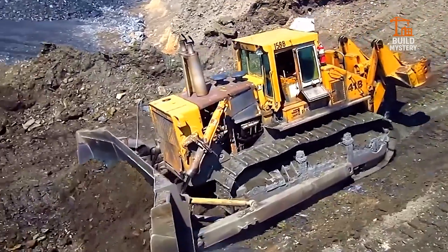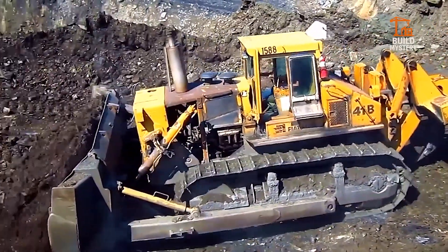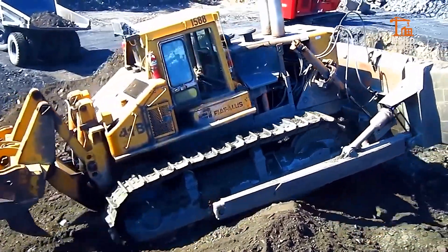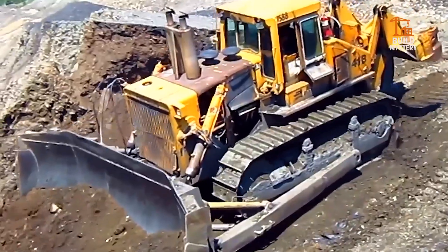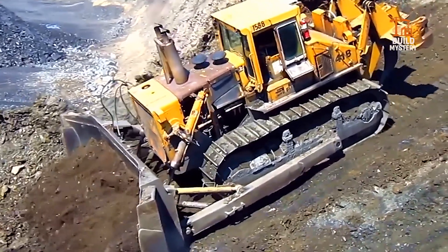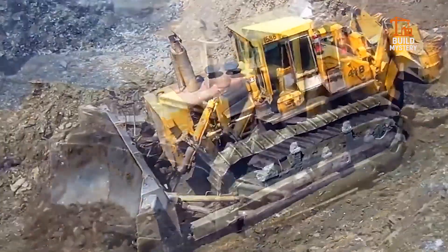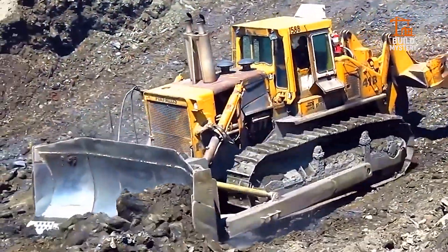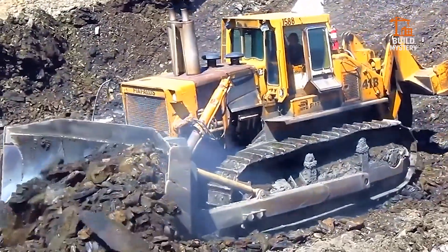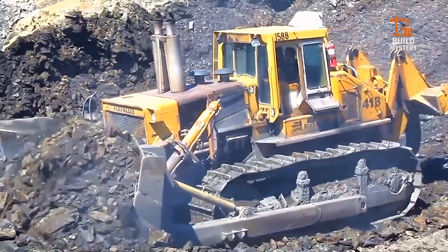This is the Fiat Alice HD41FD50, a legendary crawler-dozer engineered for massive earth-moving back when size ruled the site. Once the largest bulldozer in the world, it packed over 500 horsepower to push mountains of soil and rock with brute force. Its massive blade and heavy tracks powered through mines and quarries, reshaping landscapes with every pass. Strong, simple, and built to last, the HD41FD50 proved that when raw muscle was needed, Fiat Alice delivered. Iconic, rugged, unstoppable — the HD41FD50 still inspires today's heavy-duty giants.